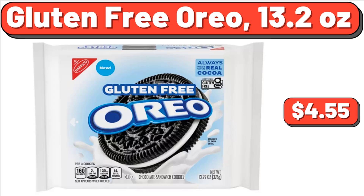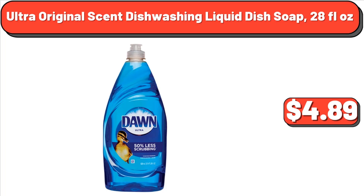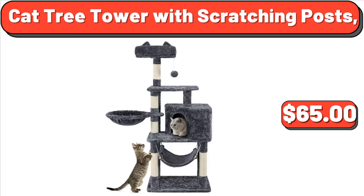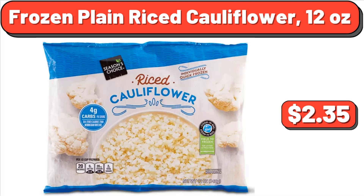Ultra Original Scent Dishwashing Liquid Dish Soap, 28 Fluid Ounces, $4.89. Beef Shaved Steak, 14 Ounces, $6.05. Cat Tree Tower with Scratching Posts, $65. Frozen Plain Riced Cauliflower, 12 Ounces, $2.35.